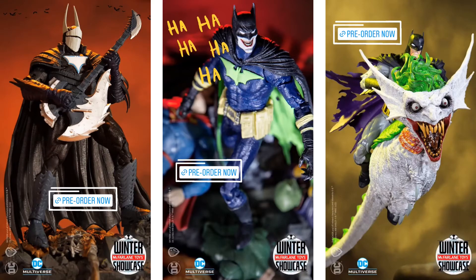All three figures Todd revealed today are up for pre-order at Big Bad Toy Store, Entertainment Earth, Dorkside Toys, McFarlane Toys, and other retailers where you can purchase these products.